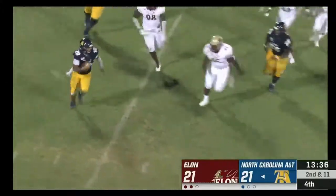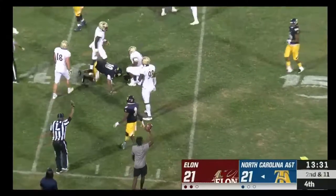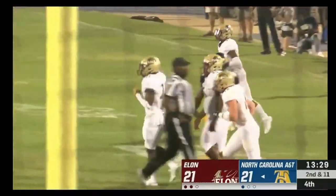Play action — Carter on the run — takes a hit and falls forward to the 41. It'll be a gain of two.